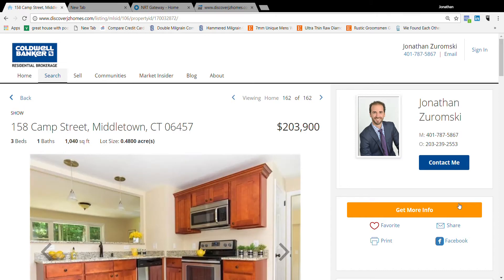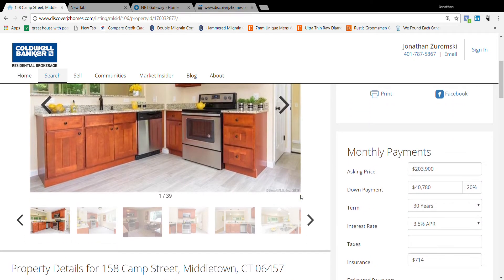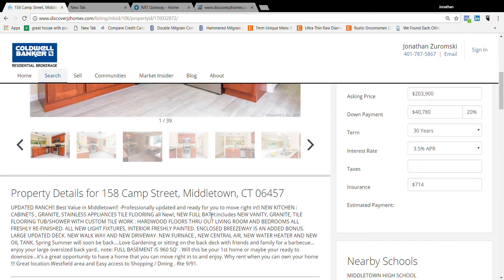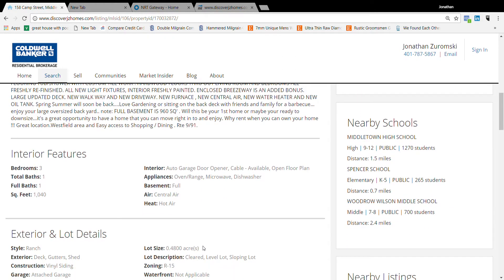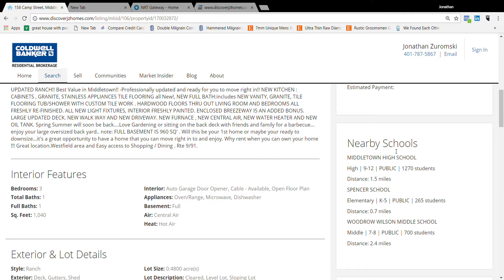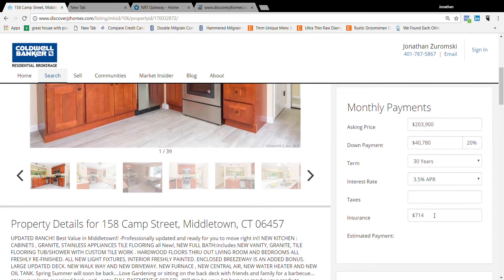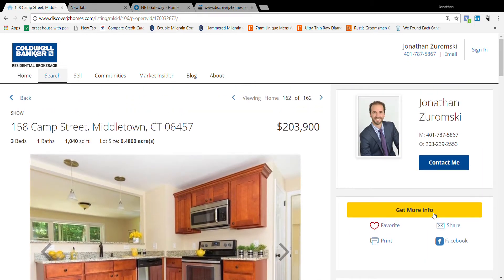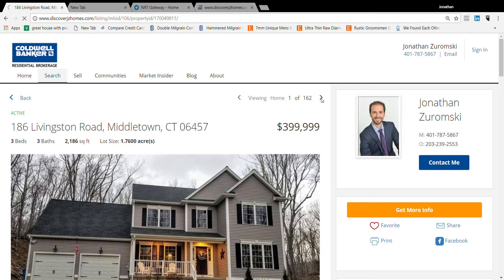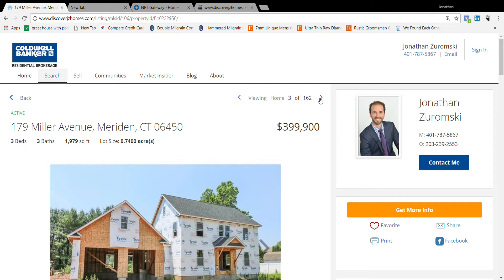Once you click on a listing, it will pull all the information from the MLS so you can view all the photos, comments, features, nearby similar listings, school info, and mortgage details — just put in the taxes and it'll calculate your payment. My contact information is there if you have any questions. You can toggle through photos by clicking the arrows at the top, making it nice and easy. That's really how my site works — I hope you found this video helpful.